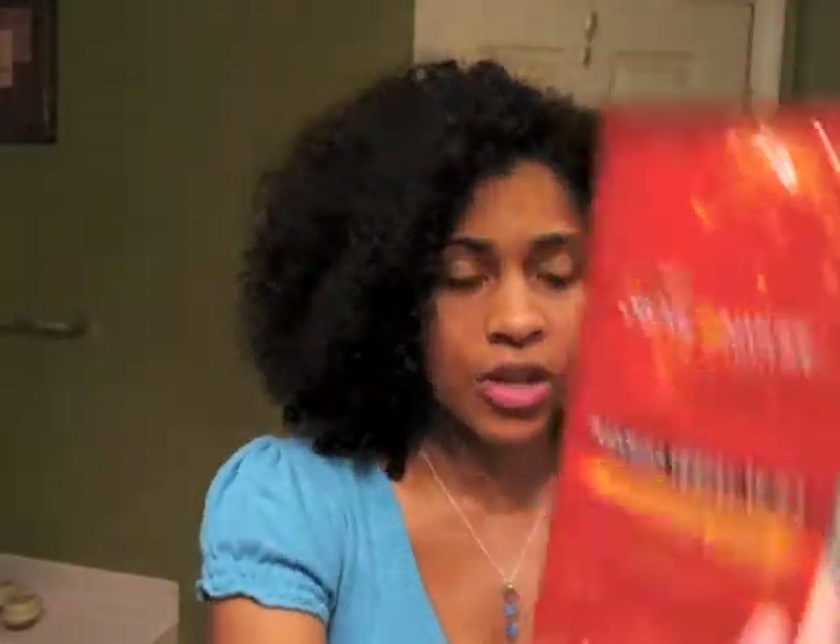We got three little packets from Cream of Nature. I actually like this line — I recognize the packaging. They have an Argan Oil Conditioning Treatment that I really like. So this is the Argan Oil Pudding Perfection Curl Enhancing Cream, the Argan Oil Curl Hydrating Butter Cream, and the Moisturizing Milk Mask Repairing Treatment — I think that's the one I used and I really liked it. That's your April Curl Kit.